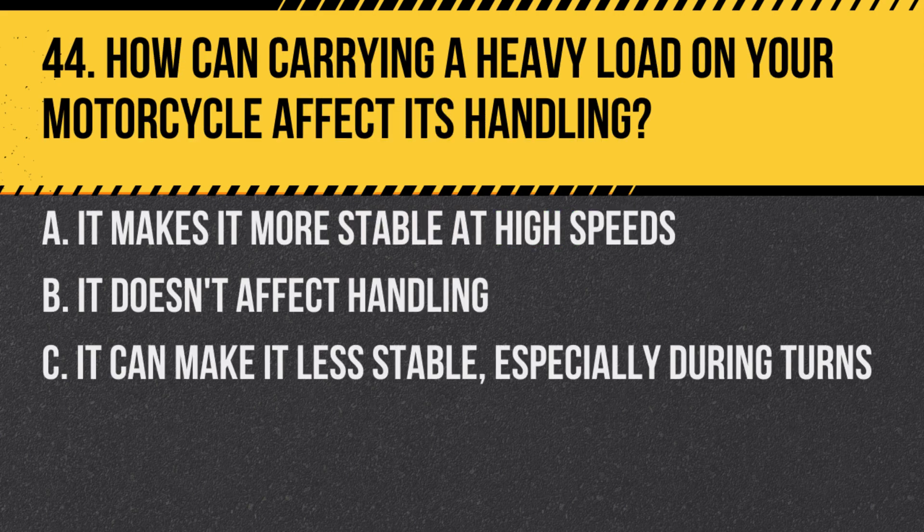Question 44. How can carrying a heavy load on your motorcycle affect its handling? A. It makes it more stable at high speeds. B. It doesn't affect handling. C. It can make it less stable, especially during turns.